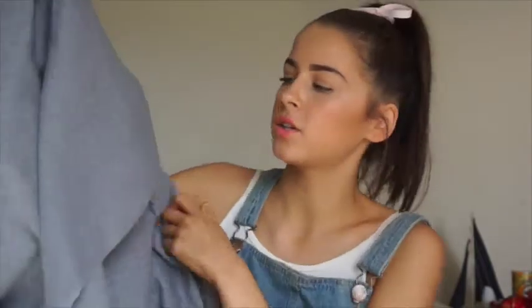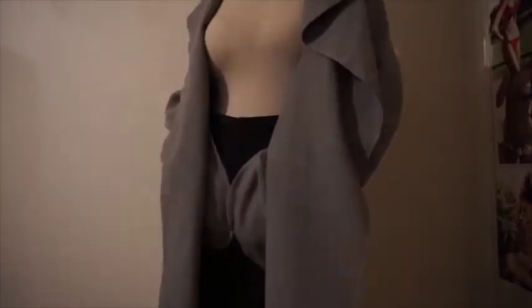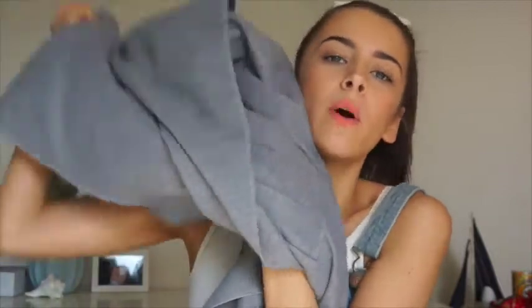The coat is actually quite thin, which I kind of like - if it's not that cold but I'm going somewhere nice and just want something to throw over, I feel like this is perfect. It comes with a string to wrap around the waist to cinch it in, and I really like it.